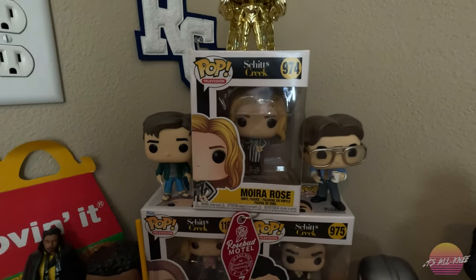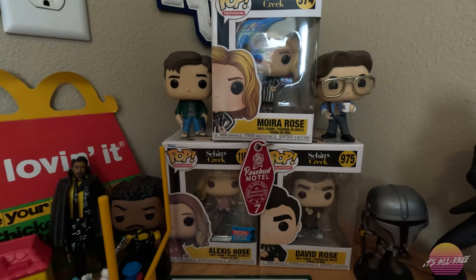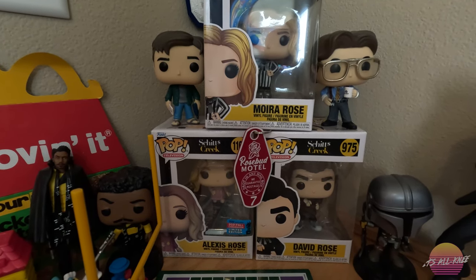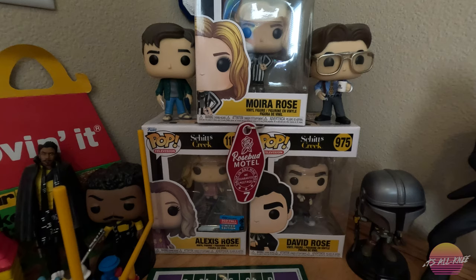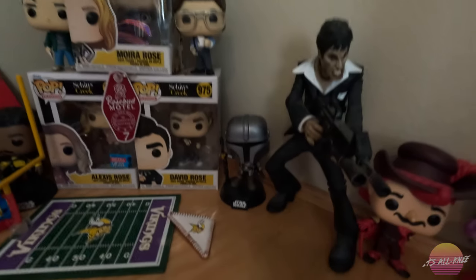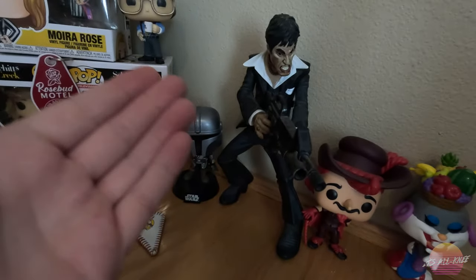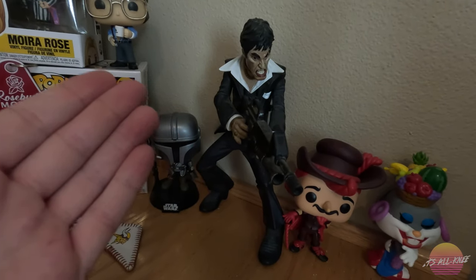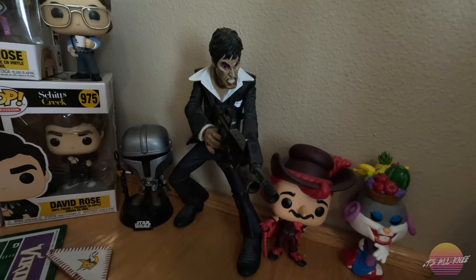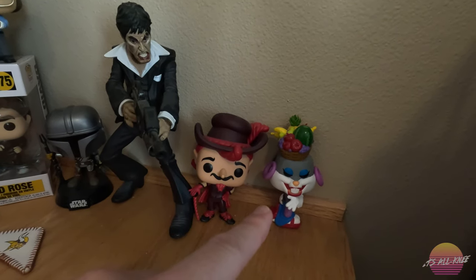I'm a huge Childish Gambino and Donald Glover fan. He played Lando Calrissian in the Solo film, so I have a Funko version of him as well as the Black Series figure. Then we have the gold plated Wonder Woman from Wonder Woman 84 — I just saw it super discounted so I thought it would be a cool addition. On the right hand side we have the characters from Office Space. And in the center we have the TV show — technically called something I can't say, so I'll say Ish Creek. We have Moira, Alexis, and David Rose — hilarious show from Canada. Then we have the Mandalorian, which is one of our favorite shows on Disney+. I'm a massive Scarface fan so I have a couple Scarface figures. And then we have the Licorice King from Candyland as well as a Bugs Bunny Funko.